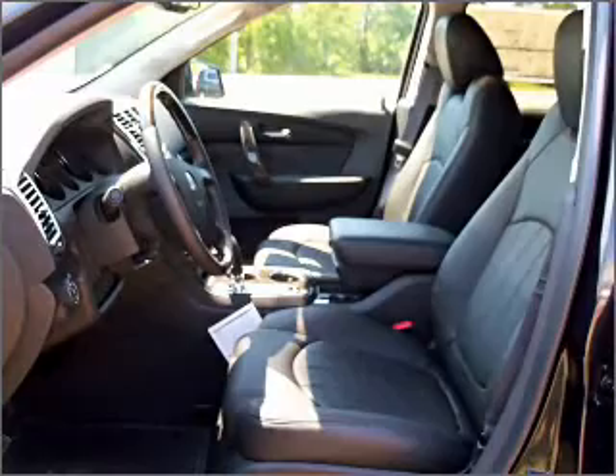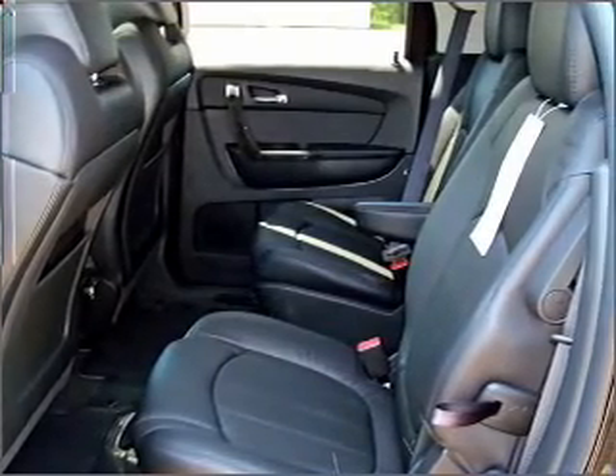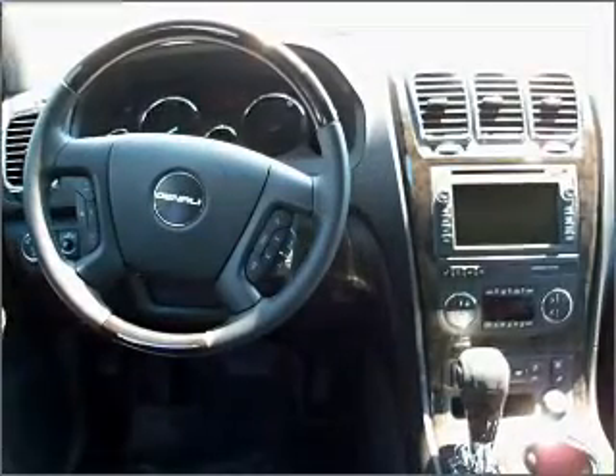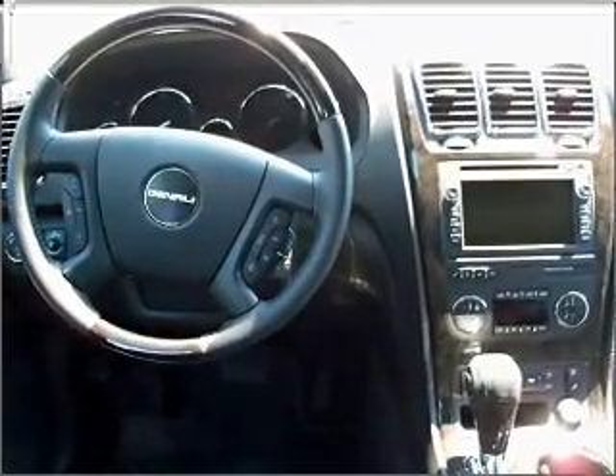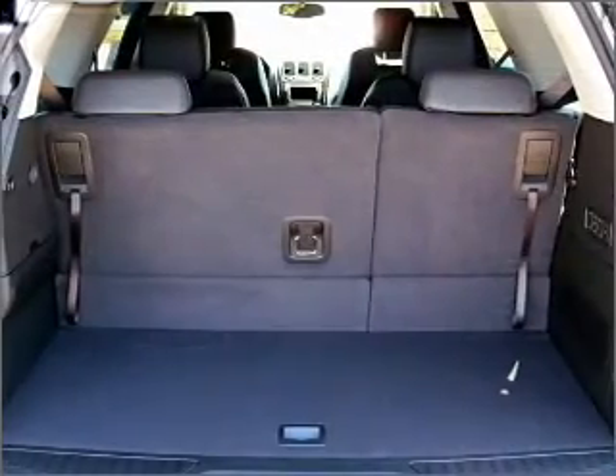Navigation included to help you get to your destination with ease. Stand out from the crowd with premium wheels. Treat yourself to a premium sound system. You will appreciate the safety feature of anti-lock brakes. Heated seats come for you on cold winter days. Call today to schedule a test drive.